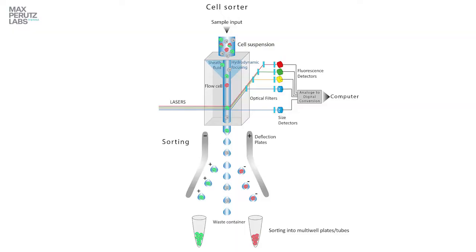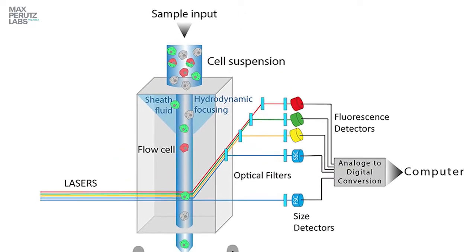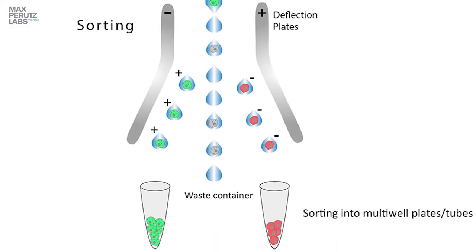Flow cytometry is a technology that employs fluorescence labeling of marker genes, cell-specific antigens, or DNA content for the identification of cells with a specific phenotype. This technique also facilitates the sorting and isolation of cells, supporting downstream applications such as cell line generation or sample collection for genetic analysis.